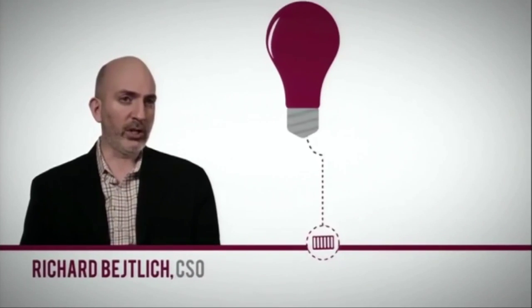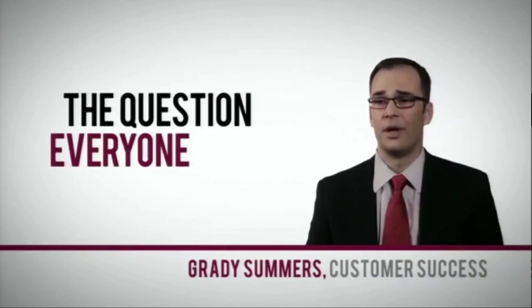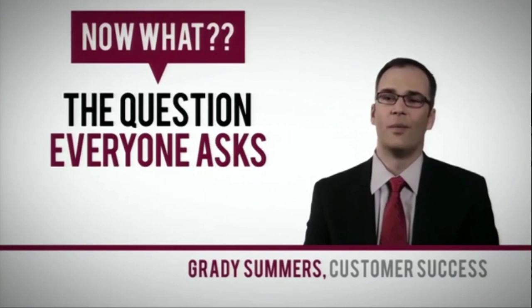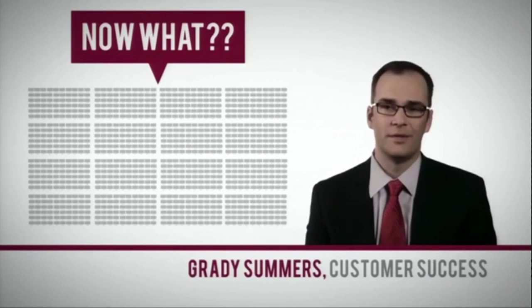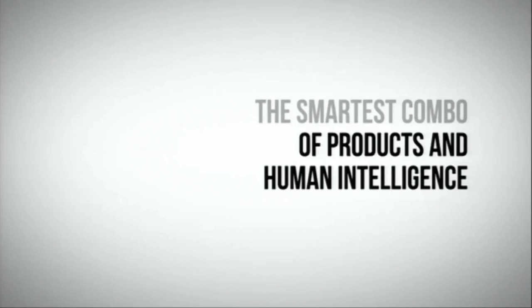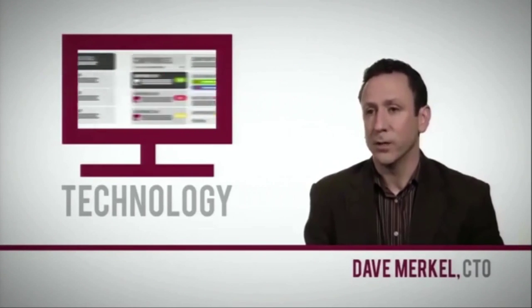When Mandiant finds an attack in one customer, we're able to take that intelligence, embed it into our products and services, and put it to work for the benefit of all customers. When attacks get through, the question everyone asks is: now what? One of the unique things about Mandiant's products is the ability to rapidly assess tens or hundreds of thousands of systems, identify compromise so you know exactly where to focus. Many companies think finding the malware is the major problem — in reality, it's about finding all evidence of compromise.